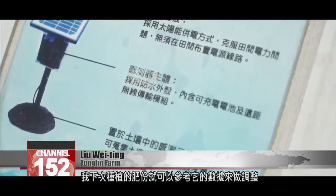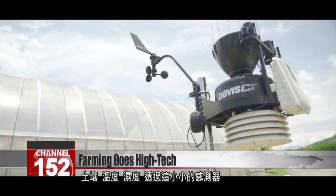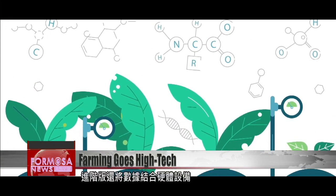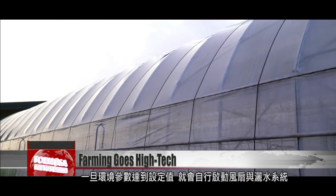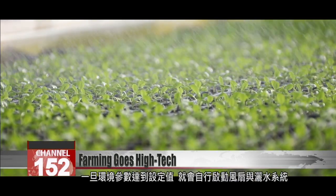The next time I plant seedlings, I can adjust the fertilizer content based on the data it collects. Soil, temperature, moisture — through this small sensor and the data lines connected to it, all of these things can be measured and graphed on the computer. The upgraded version can even be integrated with hardware on the farm. Once levels reach a specified measurement, the system will automatically activate fans and sprinklers.